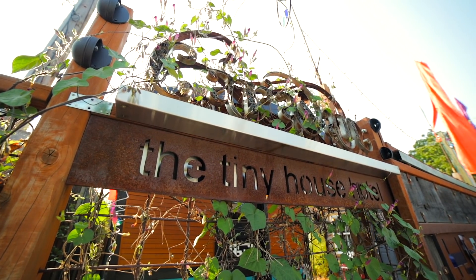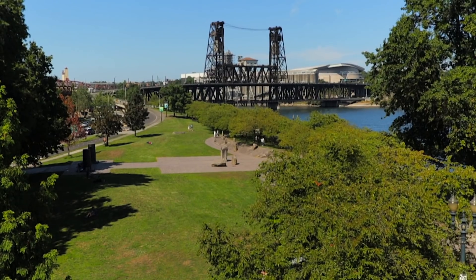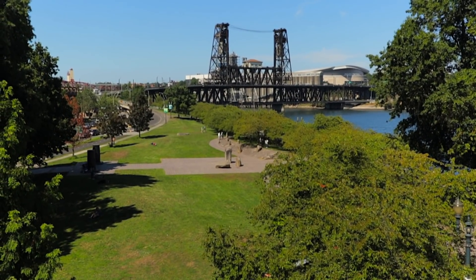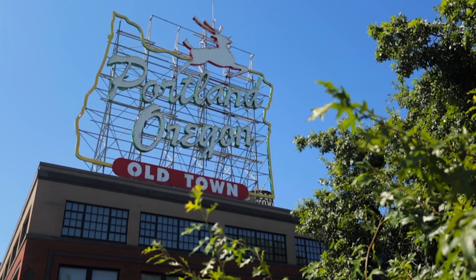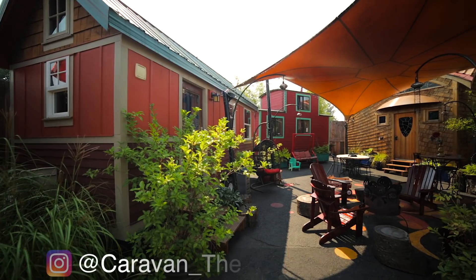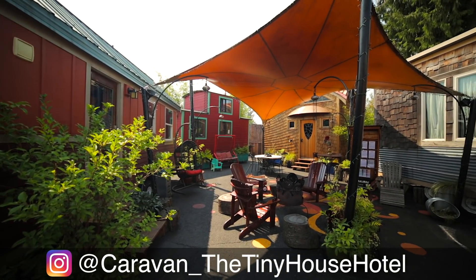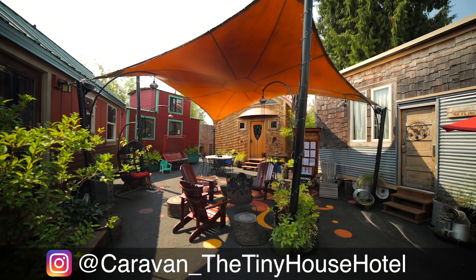My name is Cole Peterson and I'm one of the owners of Caravan, the tiny house hotel my wife and I started in 2013. We're in Portland, Oregon. We have six tiny houses on wheels here, all of them one-of-a-kind, handmade, and locally made in the region.